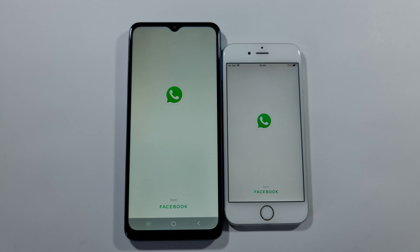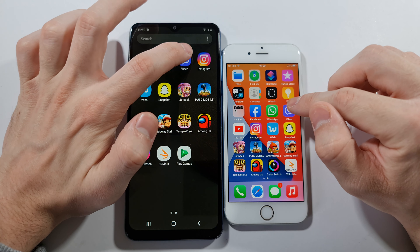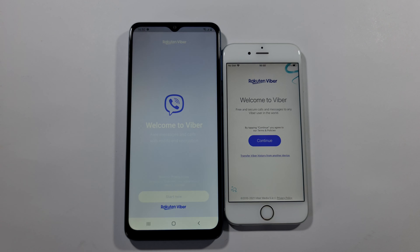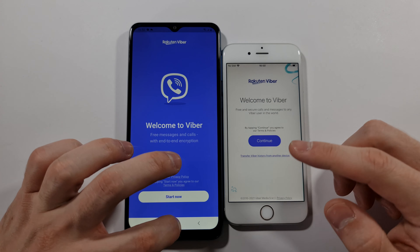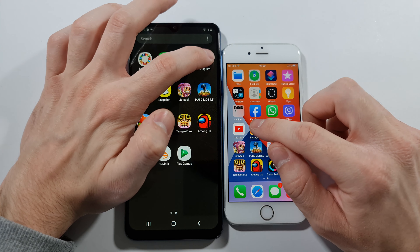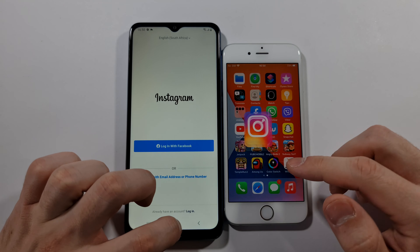We have Facebook next. iPhone 6s wins Facebook. First YouTube. iPhone 6s wins YouTube again. Let's go back.